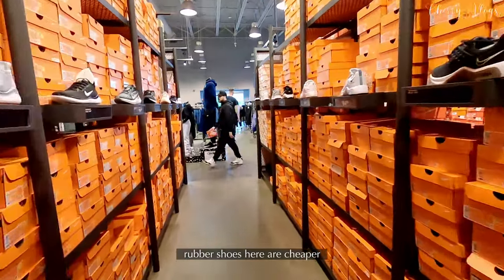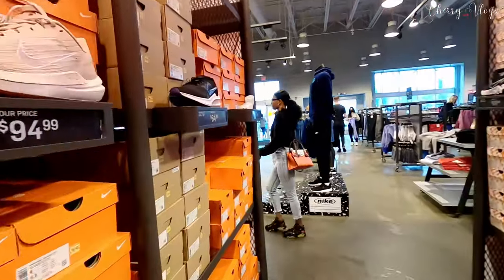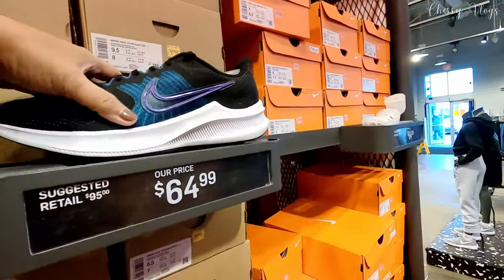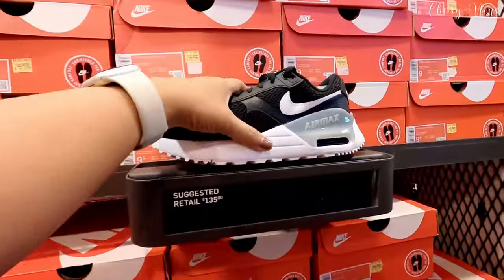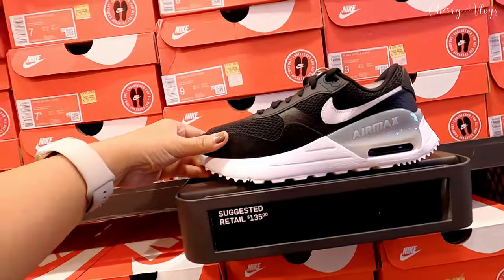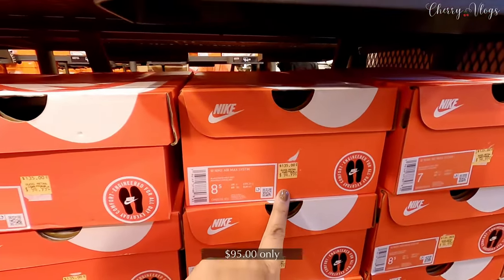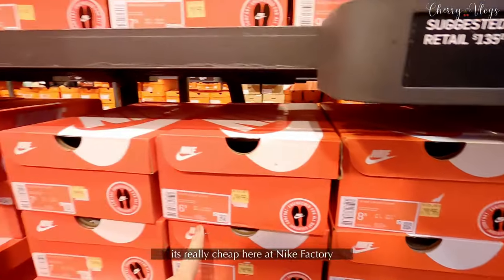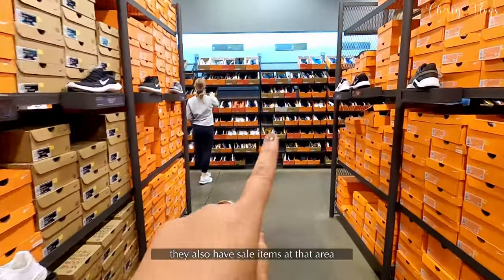There are so many rubber shoes here. Lots of options! This one is nice — $65 only. And this Air Max is nice too. This one is $135 but it's on sale, only $95 now. It's really affordable here at the Nike Factory. They also have sale items in this area.